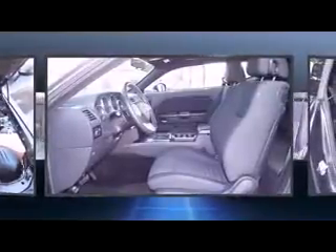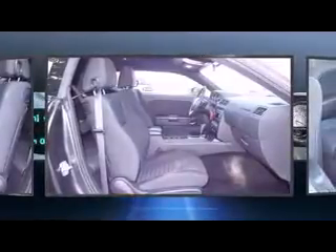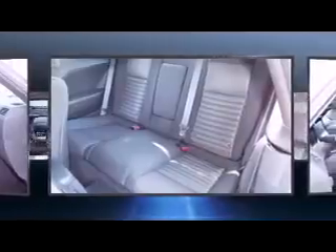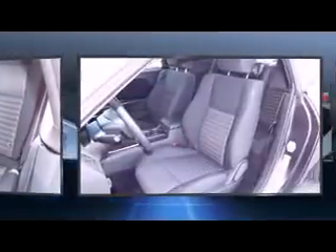Dodge ensures the safety and security of its passengers with equipment such as head curtain airbags, front side impact airbags, traction control, brake assist, anti-whiplash front head restraints, ignition disabling, and four-wheel disc brakes with AVS.